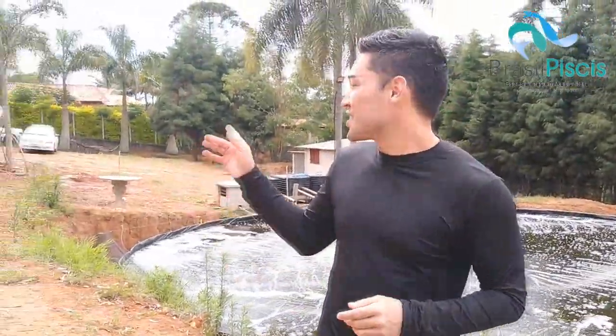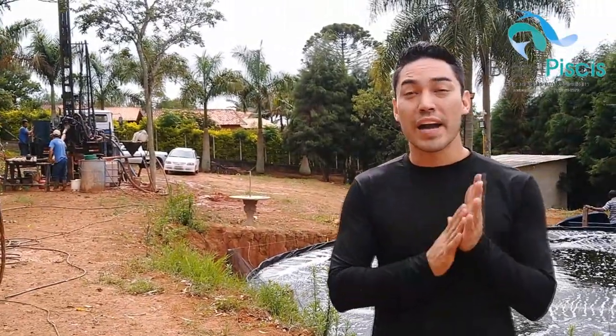Olá, rapazes da Brasil Piscis. Está um pouquinho de barulho aqui, gente. A gente está cavando o poço aqui na piscicultura Aquariana.